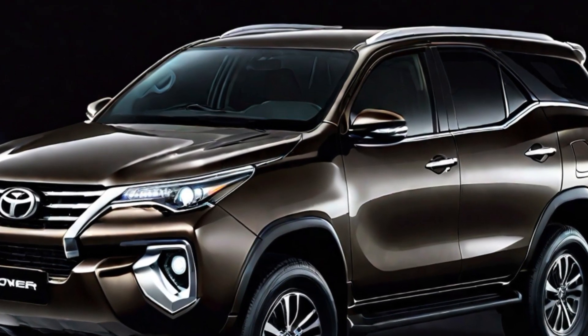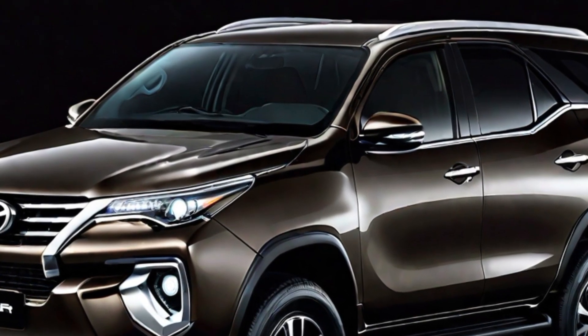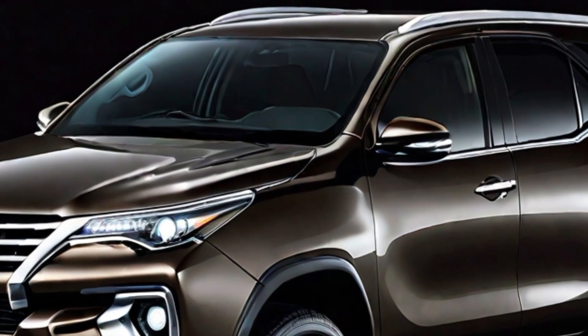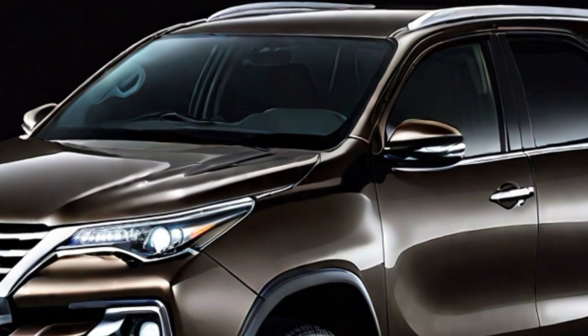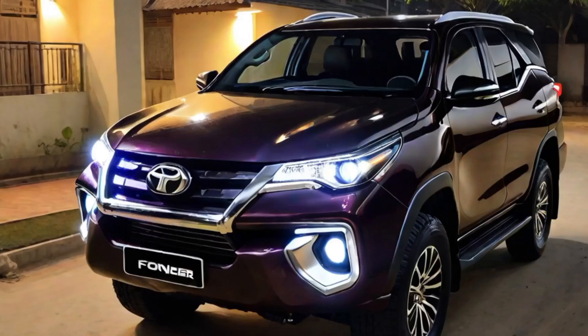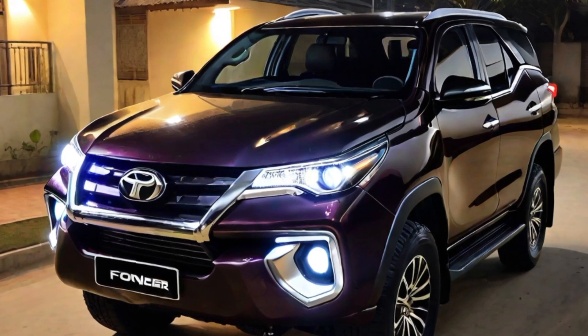The 2024 Fortuner is expected to be one of the safest SUVs on the road, thanks to its new suite of advanced safety features. These features include automatic emergency braking, lane departure warning, adaptive cruise control, blind spot monitoring, and rear cross traffic alert.